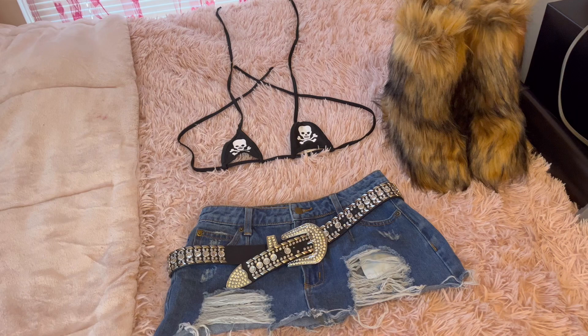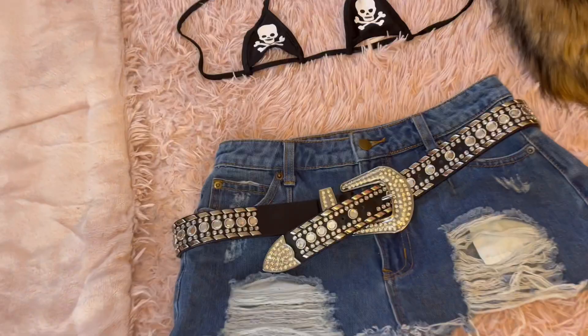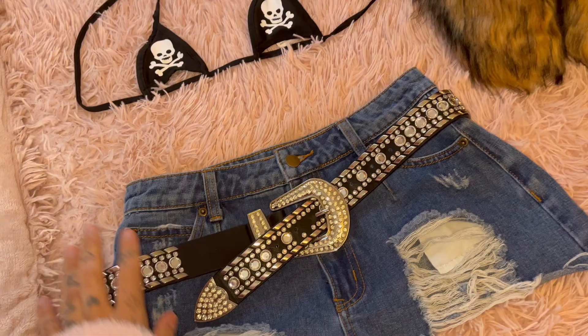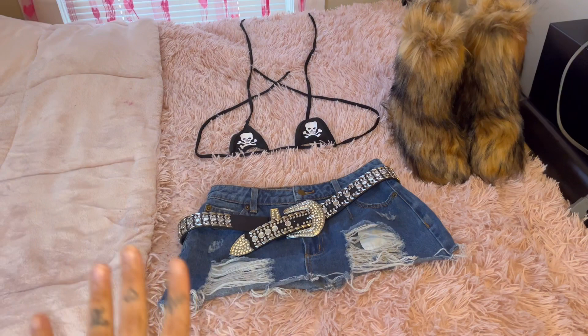So this is the outfit, guys. The vibe of this photo shoot is black alternative — my friend's gonna be wearing black too. I really wanted to wear this denim skirt with the belt, and then I got my little skull top, which is from Shein. These are Fashion Nova pants that I cut, this belt is from Jean, and my girl got me these boots from Amazon. This is pretty much the base of the outfit.